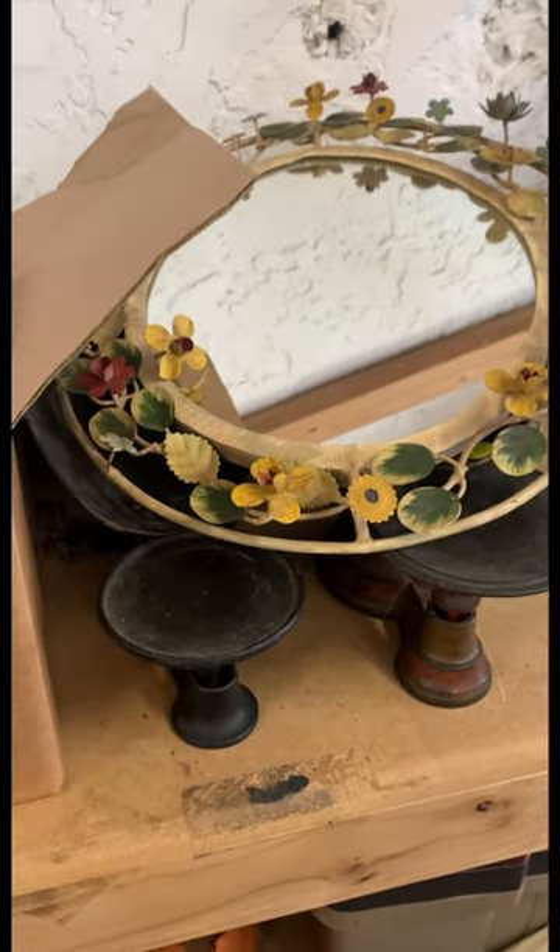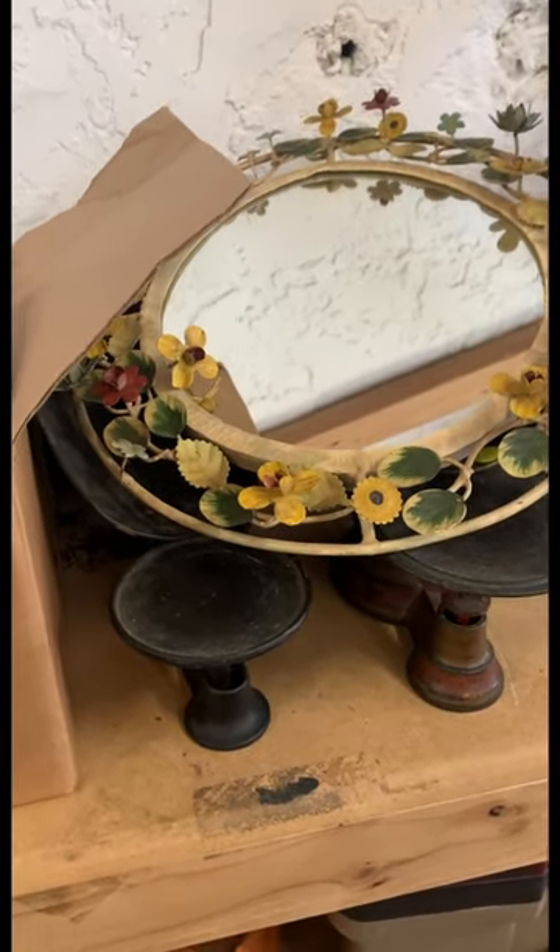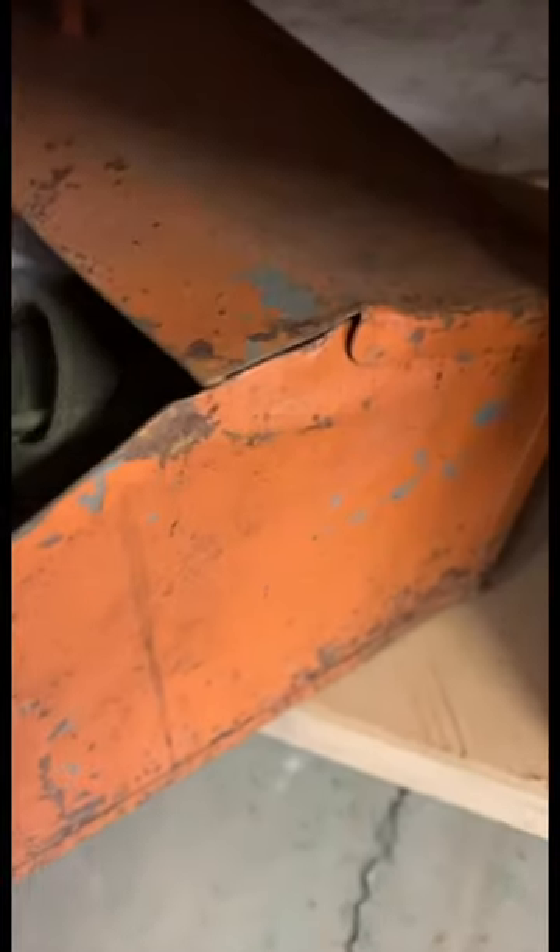My son got two typewriters. Oh wait, I forgot — he also got this: a box of tools. He felt the metal punches and things like that were worth a good bit, so he's got to go through that whole toolbox.